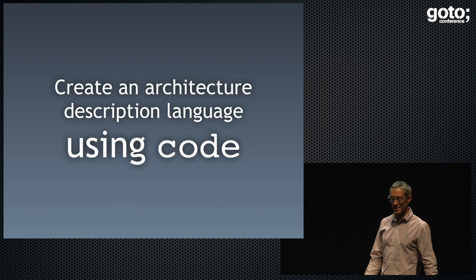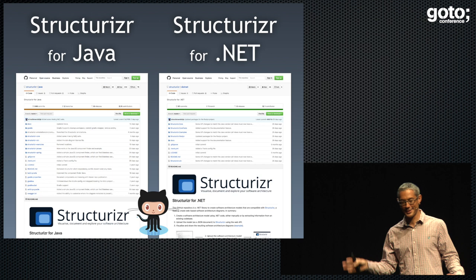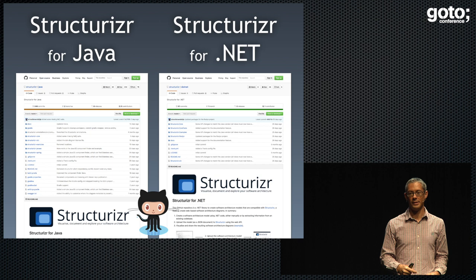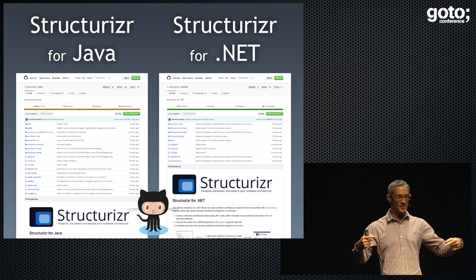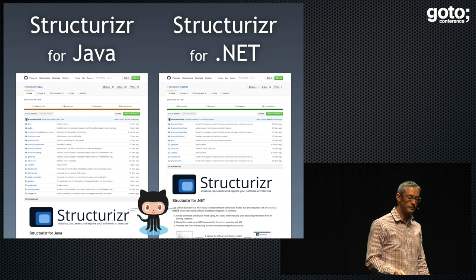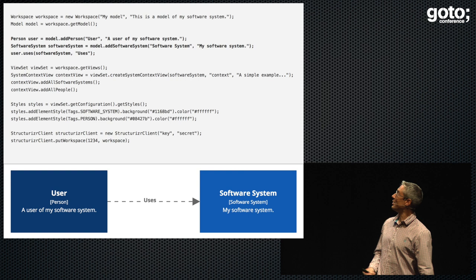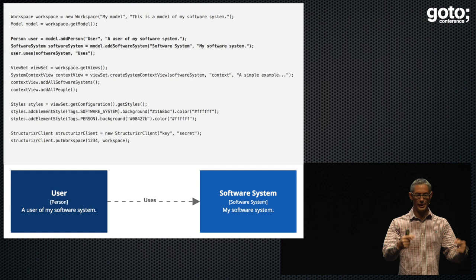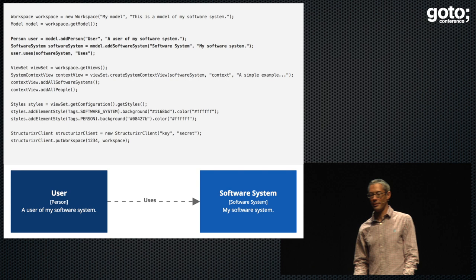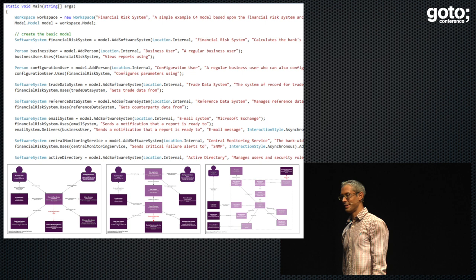This is really the other half of Structurizer. There are a couple of open source libraries on GitHub — one for Java, one for .NET. They are a simple implementation of the C4 stuff: classes representing people, software systems, containers, and components — you create them and wire them together. Both libraries have additional things using static analysis and reflection techniques to find things in the code base. The .NET one uses Roslyn; there's a bytecode engineering library underneath the Java one. So you create a person and a software system, wire them together, create a view, add some styling, upload it to Structurizer via an API, and it draws you a picture. You write more code, you get more pictures. But this doesn't really capture the power of an executable architecture description language.